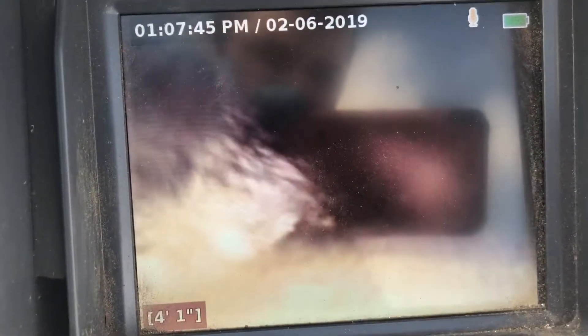A little bit of sludge buildup in the line — nothing to be too concerned about. A little bit of root intrusion at approximately eight feet. More roots at approximately ten feet.